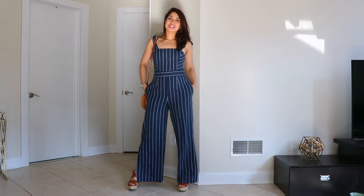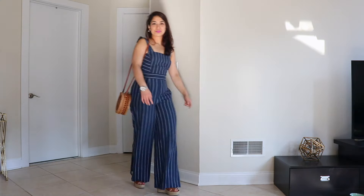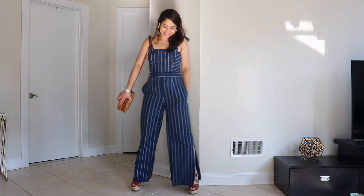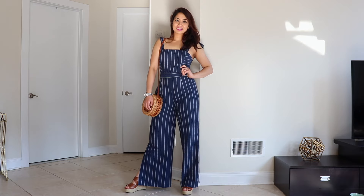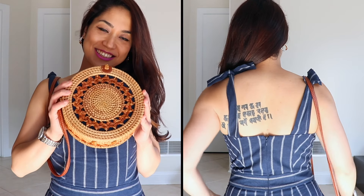Hands down, this is one of my favorite jumpsuits. I was never a big fan of stripes, but I finally decided to jump on this classic trend. I love the cutout details on the bottom and the bows on the top. For my feet, I'm wearing wedges for that extra height. I paired this outfit with a circular bag, which I know is everywhere, but I still love this style.